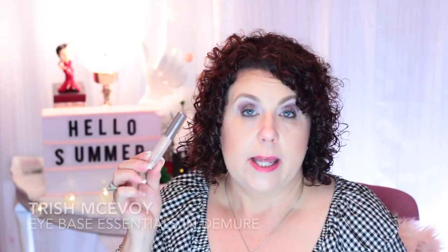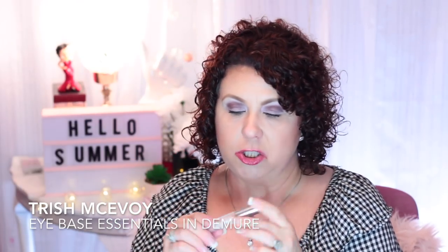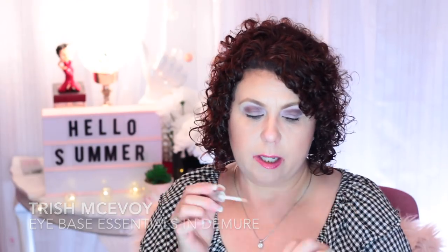The next product is from Trish McEvoy — this is the Eye Base Essentials in Demure. I basically just used this as an eyelid primer. I had it in my collection for a while and wanted to use it up before it dried out, because Trish McEvoy products are not cheap. It worked fine as an eye base — I'm not sure if it made eyeshadow last any longer, but it didn't hurt. I have a lot of discoloration on my eyelids so I definitely have to use something first, and this did the trick.